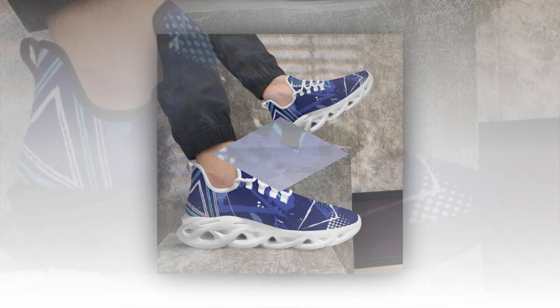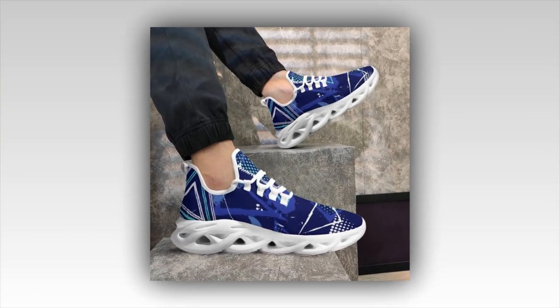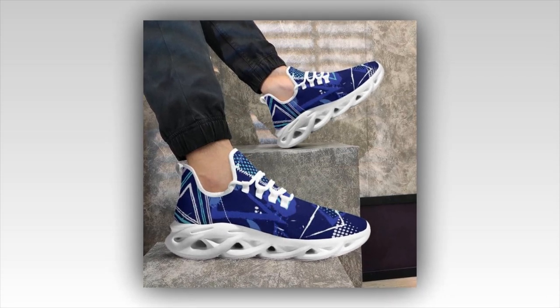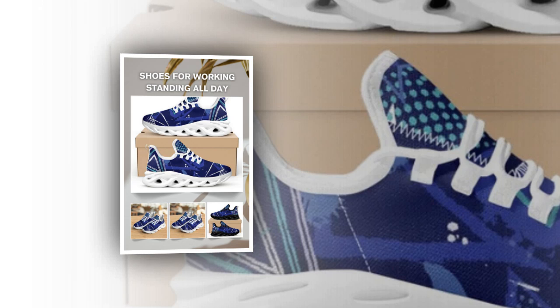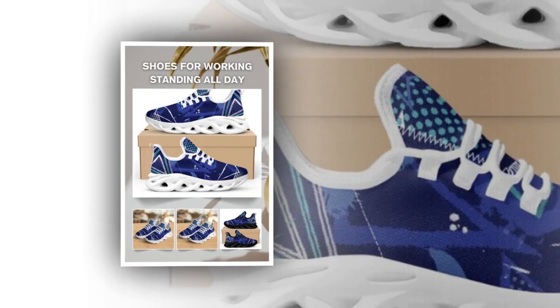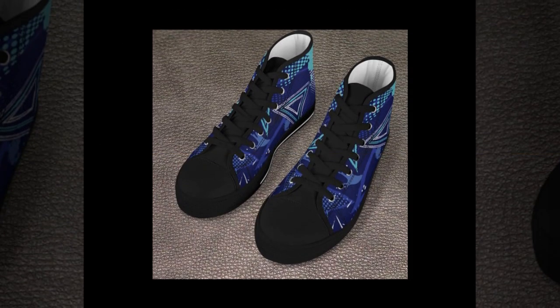Let's talk about one of the coolest features of these shoes: the Wave Design Sole. Not only does this design look futuristic and edgy, but it also provides fantastic shock absorption. This feature ensures your feet stay comfortable even when standing or walking on hard surfaces all day. The ergonomic design gives your feet natural support, so you feel energized, not exhausted, after a long day.